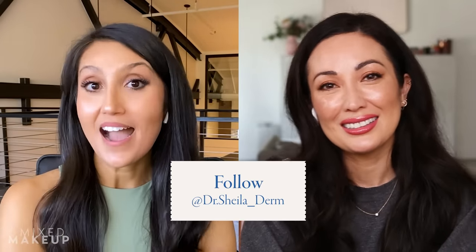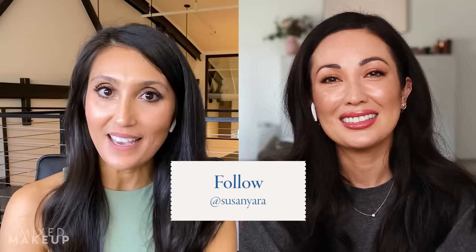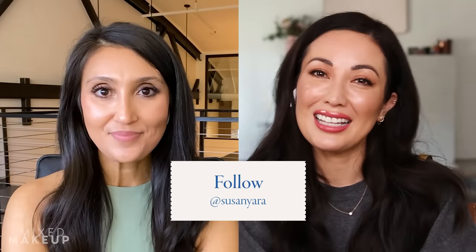Thank you so much, Dr. Sheila, for answering all of these questions about Milia. Where can people find you online? People can follow me on Instagram at DrSheila_derm, or I just started a YouTube channel which is DrSheila Derm. Thank you so much for having me and hopefully we get to do this again. Definitely — we'll talk to you soon. Bye!